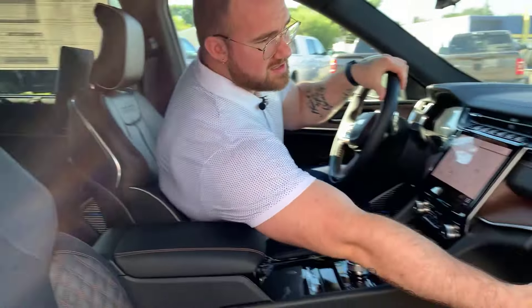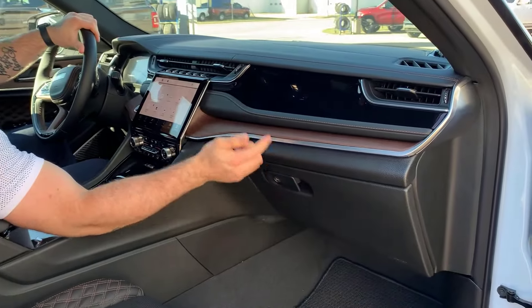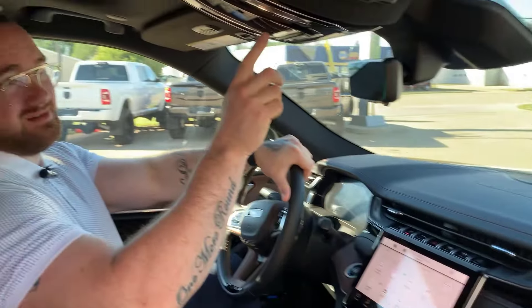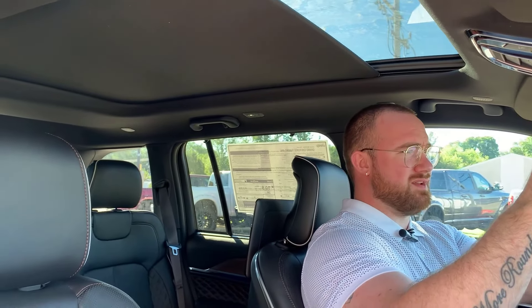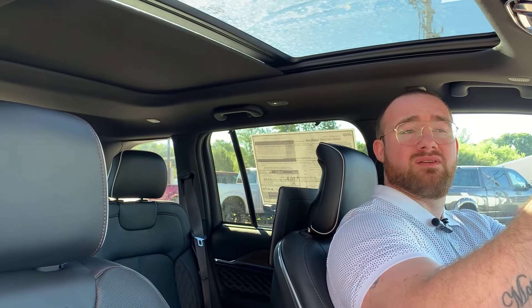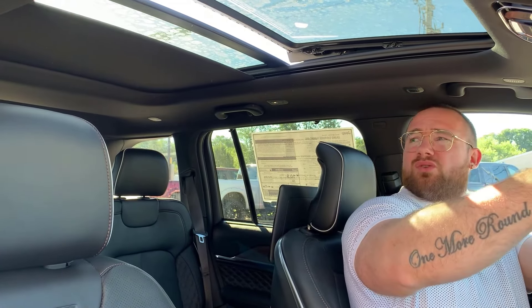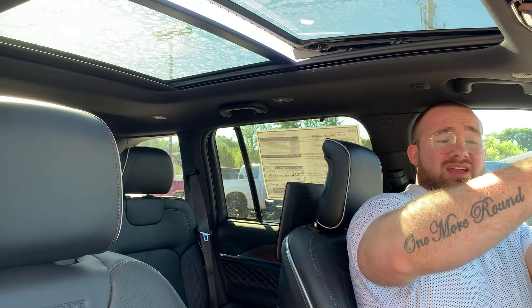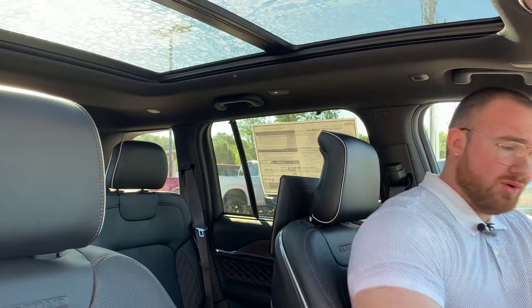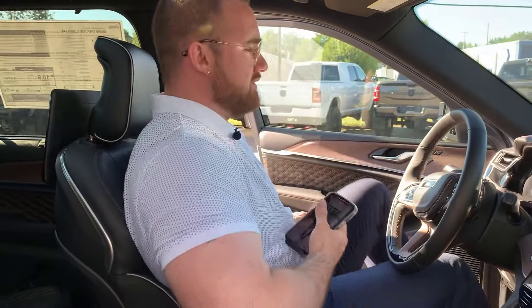On the passenger side, we've got some in-dash storage underneath this beautiful big and bright passenger screen. Look at this panoramic sunroof — you know how hard it is to get a sunroof in today's economy? We're lucky because we have a full panoramic sunroof. You can open the whole thing and enjoy the view.